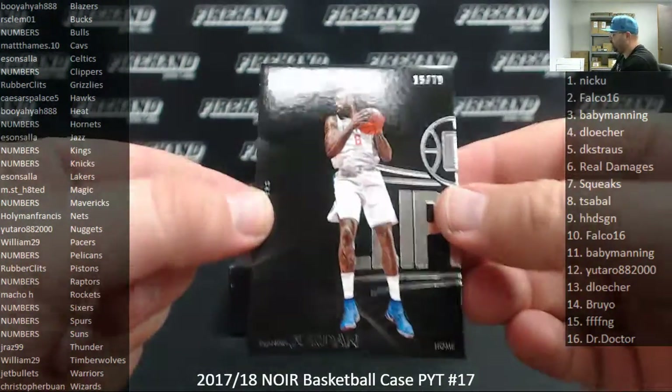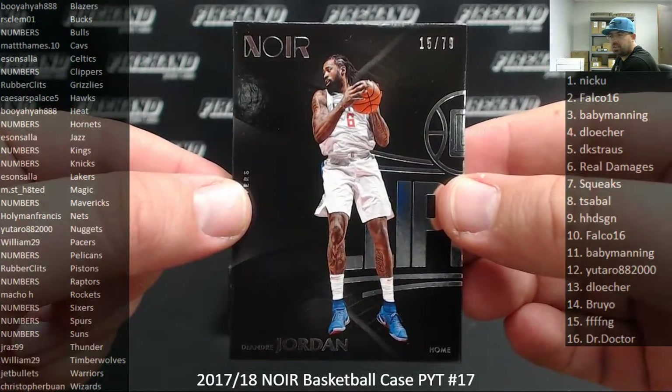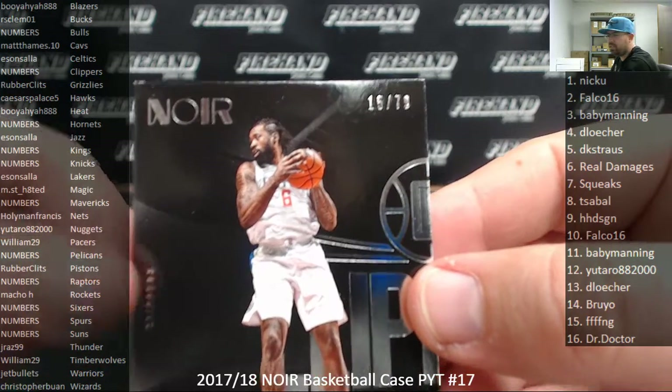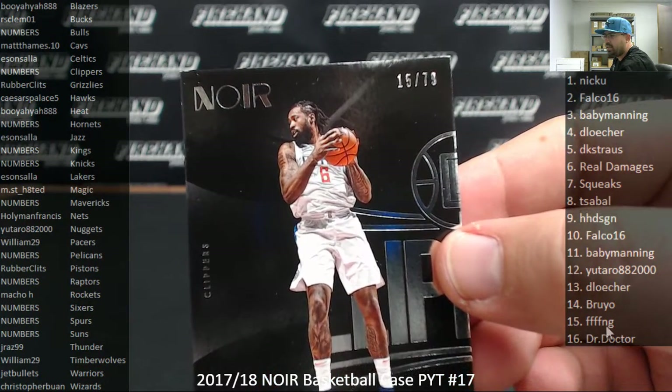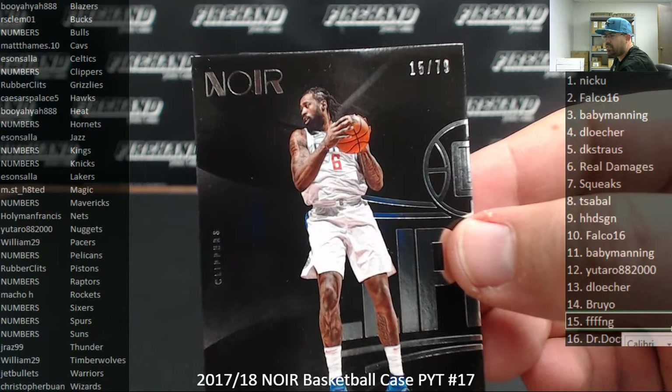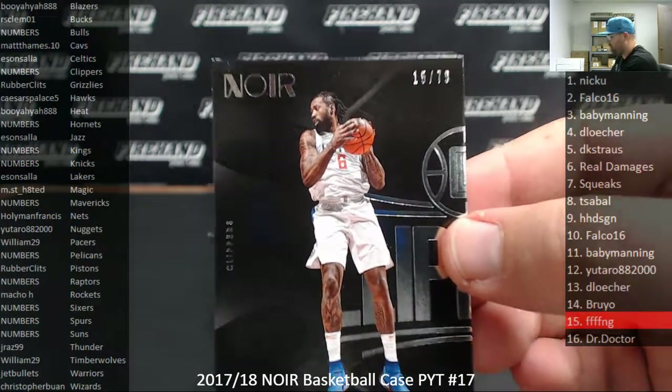Starting with the base of DeAndre Jordan for the Clippers, number 79. Clippers are a random number team. Spot number 15 going to F-F-F-F-F-N-G. I'll highlight your names there as we go.